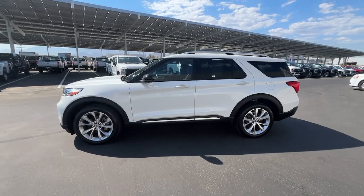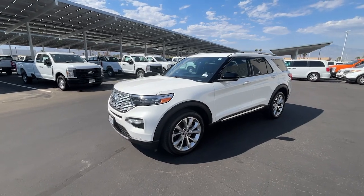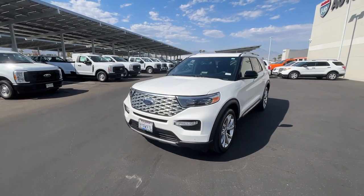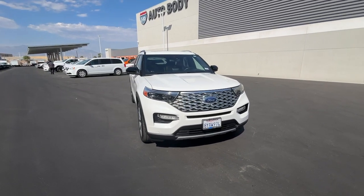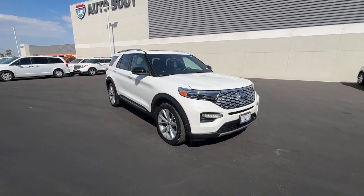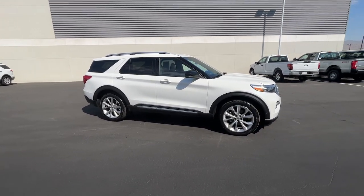Can you see yourself in the 2021 Ford Explorer? This vehicle is an outstanding buy with fewer than 15,000 miles on the odometer. Answer the call to adventure in this Ford Explorer, the midsize SUV with a commanding presence and technology that lets you customize your driving experience.